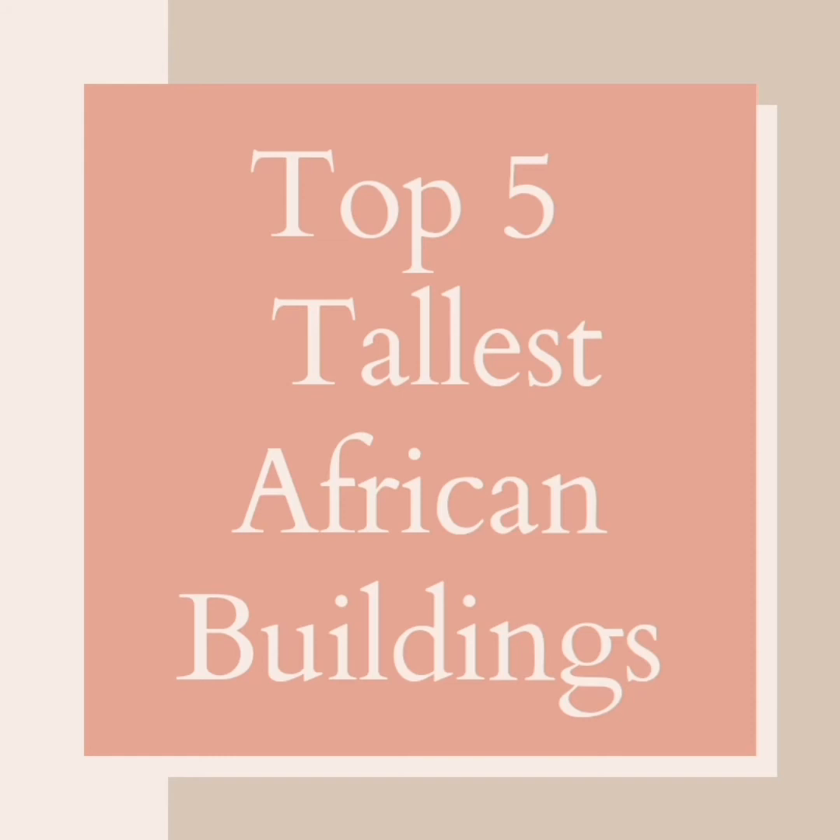Welcome back to another countdown. Today we are counting down the top 5 tallest buildings in Africa. But before we begin, don't forget to like the video, leave a comment below and subscribe to the channel. Without wasting any more time, let's begin.